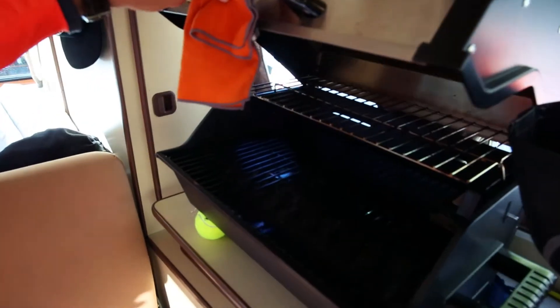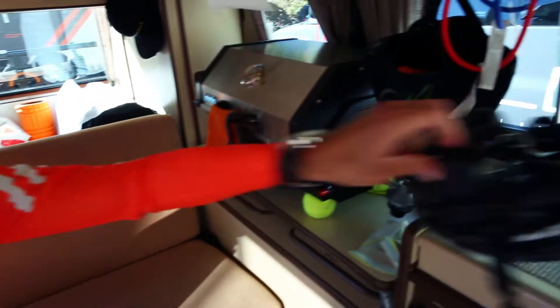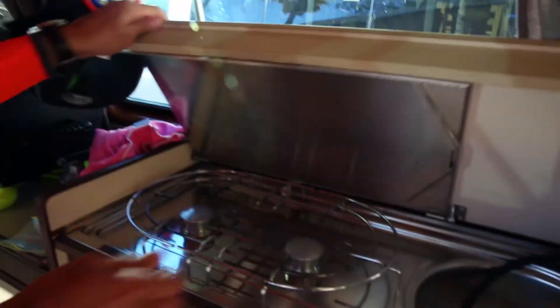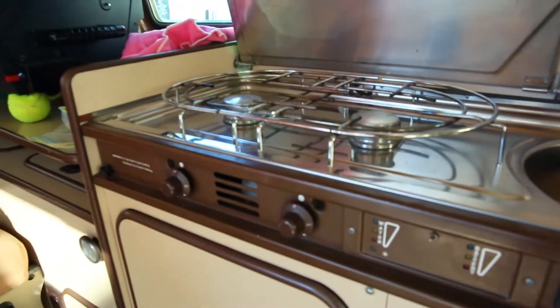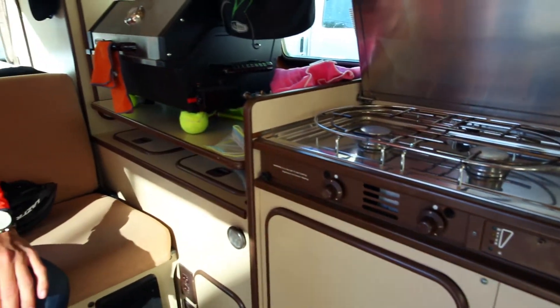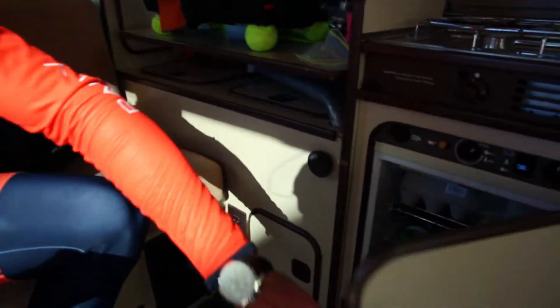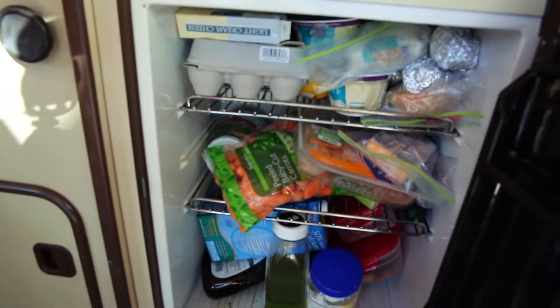We've got our own little barbecue for cooking — doing some good steak, sweet potato, whatever — propane. And then we have another place to cook here: a little propane stove. We've got a sink with a water tank so we can wash our dishes, and we've got a nice little refrigerator. It's really small but we have enough space for what we need.